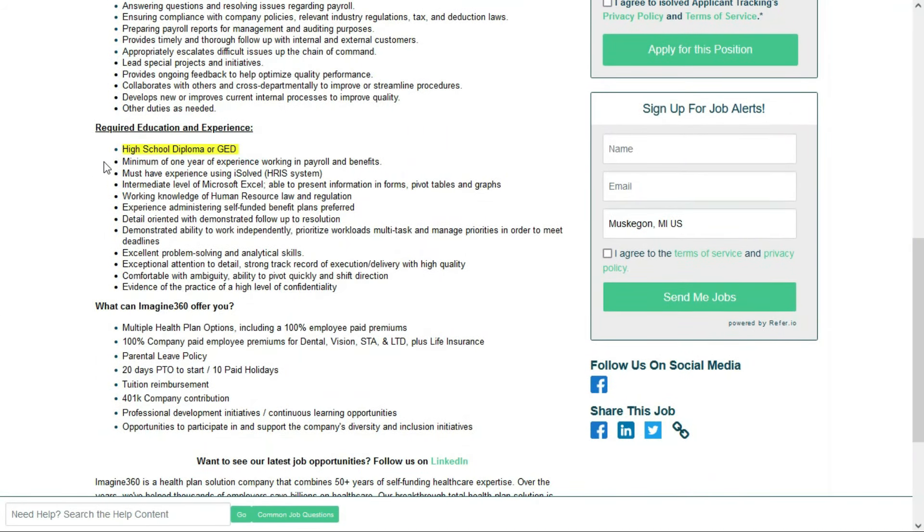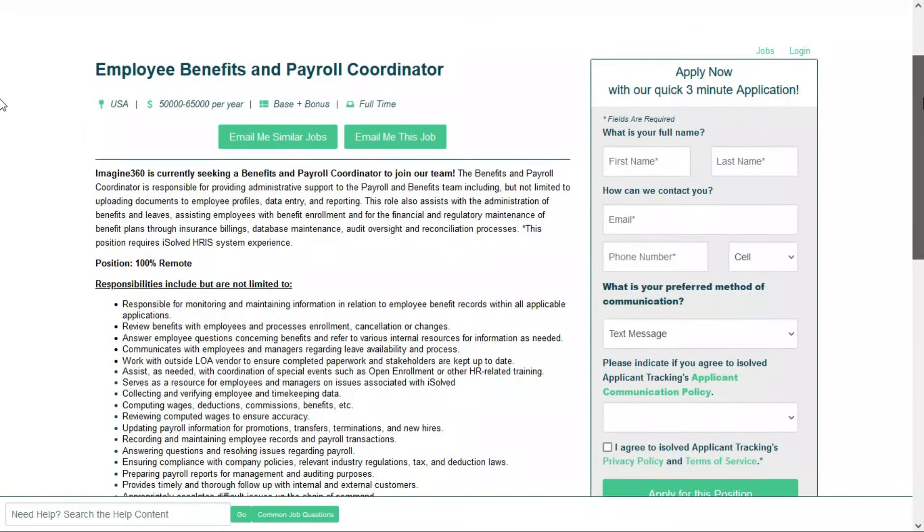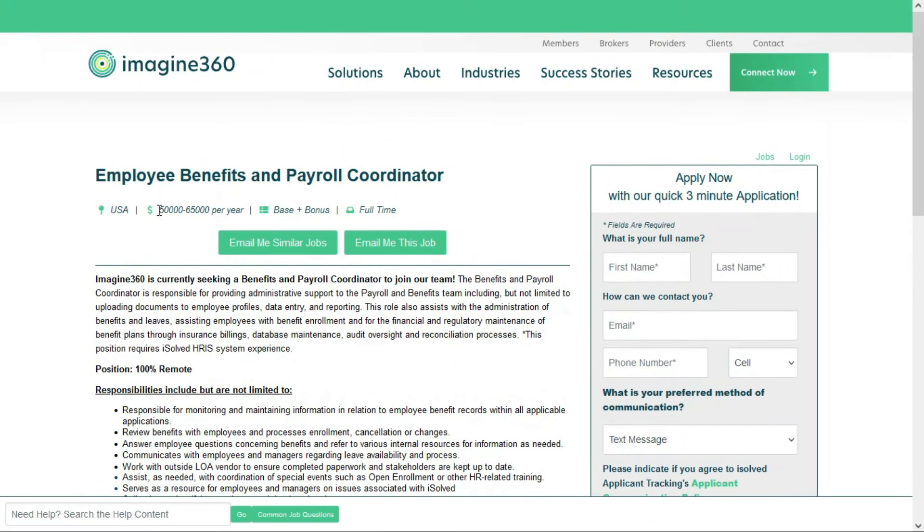All you need is a high school diploma or a GED — no degree required. They'd like at least one year of experience working in payroll and benefits, and you must have experience using iSolved, the HRIS system they use. You need to be comfortable using Microsoft Excel and have a working knowledge of human resources law and regulation. They prefer experience administering self-funded benefit plans. You need typical soft skills: detail-oriented, problem solver, and comfortable working independently. This is job number three, paying between $50,000 and $65,000 per year.